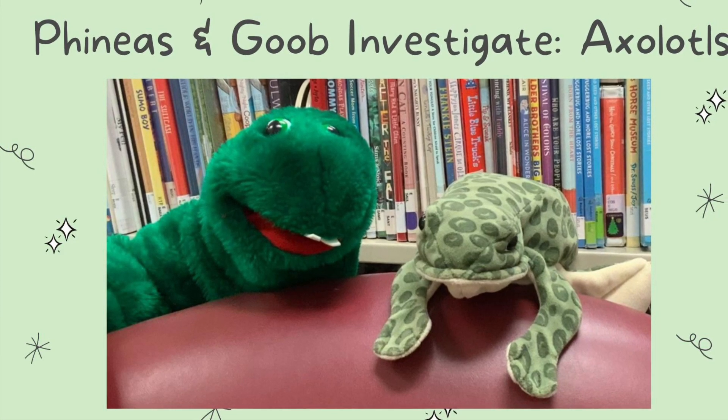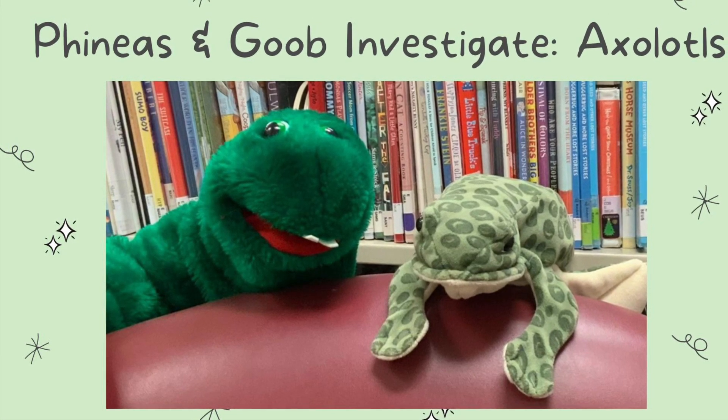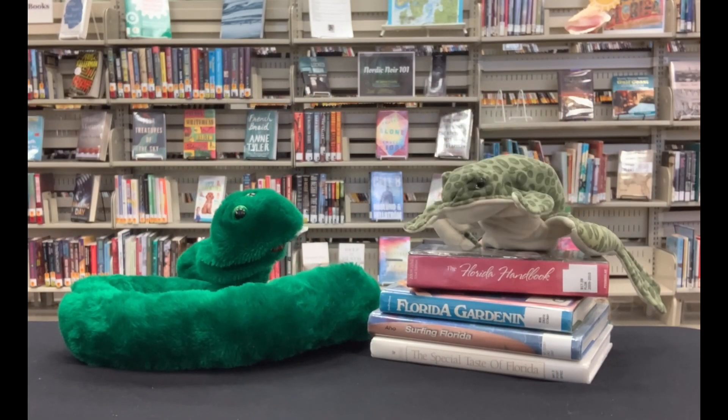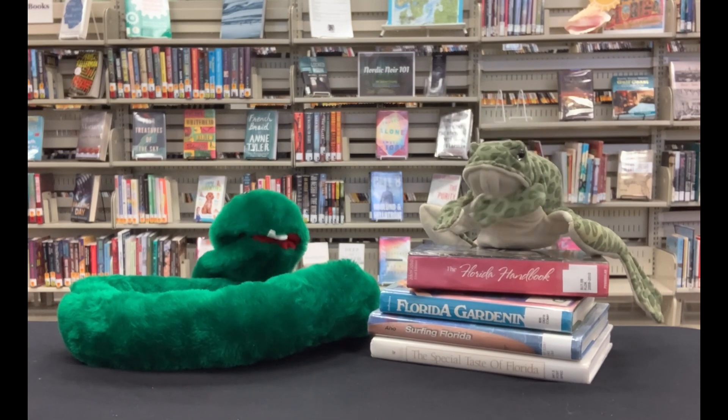Phineas and Goob investigate axolotls. Hey Goob, what has webbed feet, feathery gills, and the cutest little face you've ever seen?